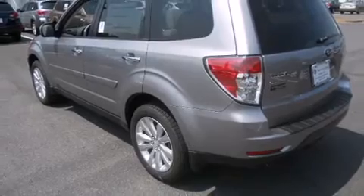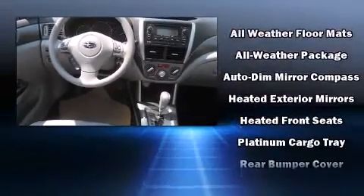Subaru ensures the safety and security of its passengers with equipment such as dual front impact airbags, head curtain airbags, traction control, anti-whiplash front head restraints, a panic alarm, and four-wheel disc brakes with ABS.